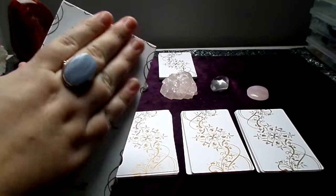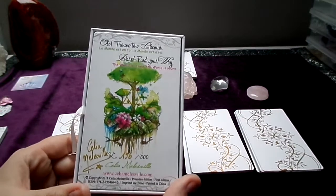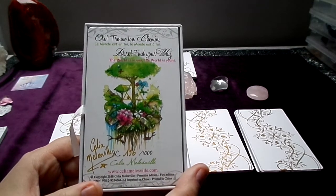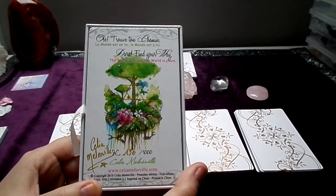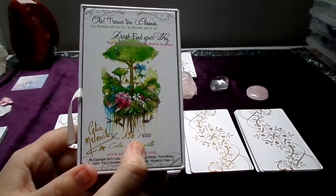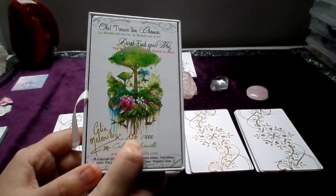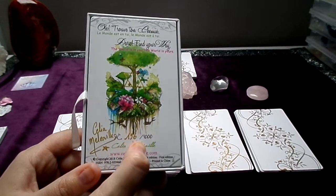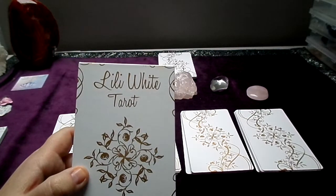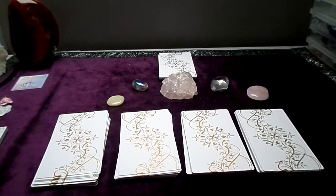The box is silky and matte — it looks really nice and sturdy. The back of the box says 'Find your way, the world is new, the world is yours.' The copy of the deck is numbered and signed by the artist; I have copy number 196 out of 1000. There are 1000 white decks and 1000 black decks.